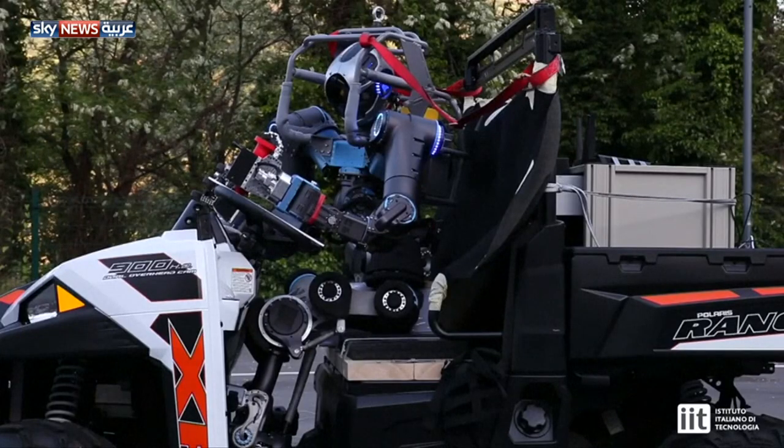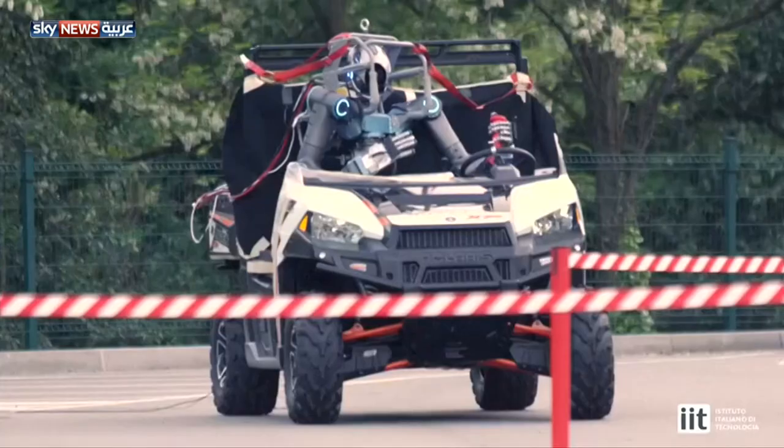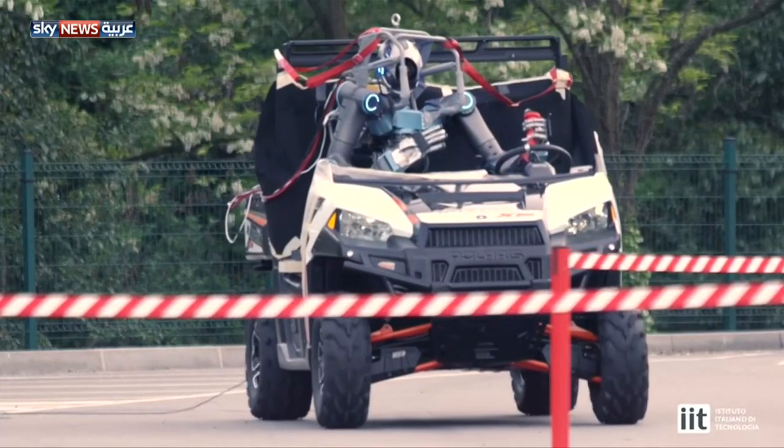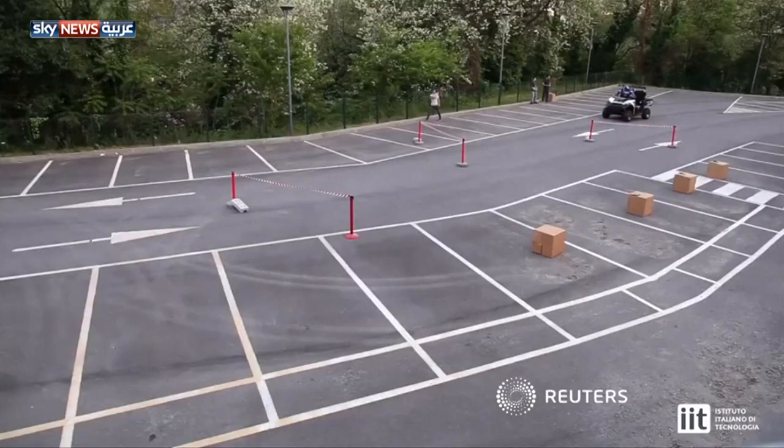The first prototype of Walkman took part in the DARPA Robotics Challenge finals earlier this year, which showcased robots from around the world capable of assisting humans in responding to natural and man-made disasters.